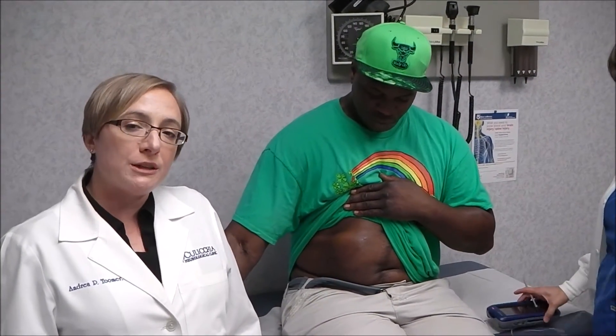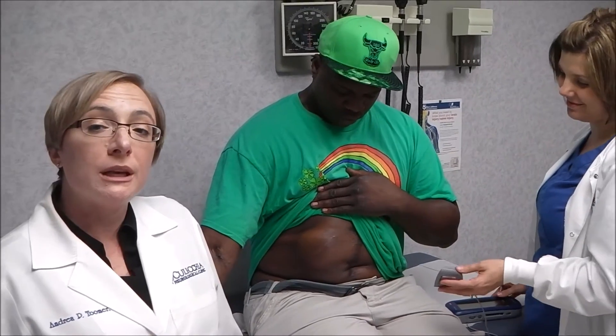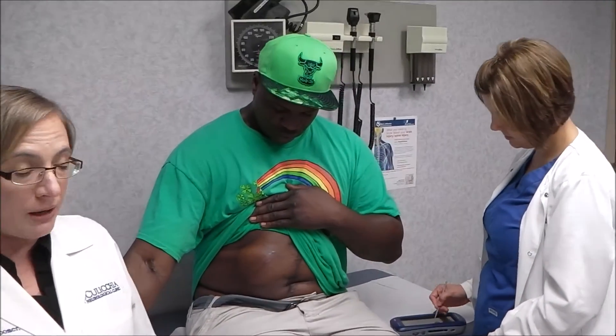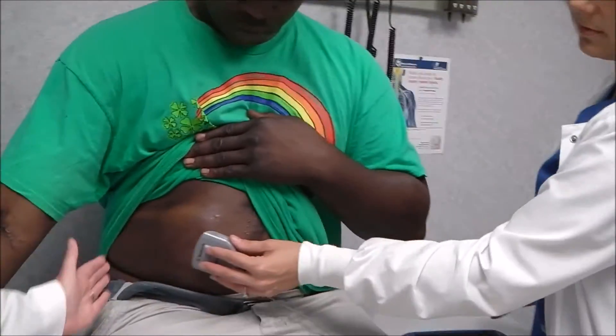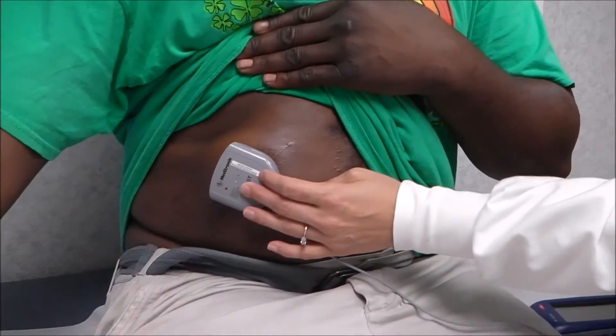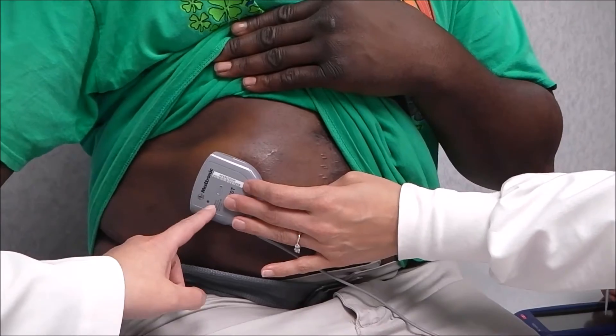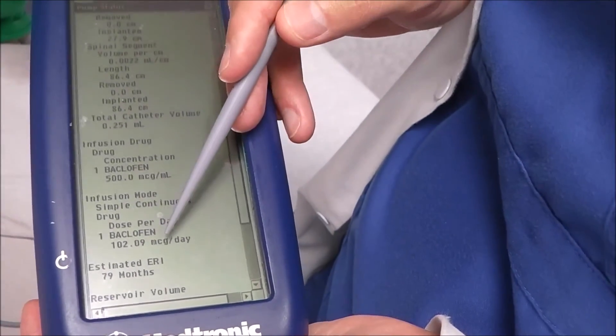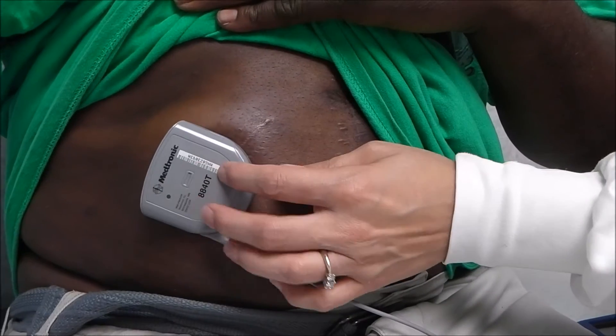When he first had his pump implanted, we started him at a dose of 50 micrograms per day. We have been slowly increasing his dose and he is now at a little bit over 100 micrograms per day and we're doing another increase now. His pump is located right here and by holding the programmer head over the pump, we can read all of the information on his dosing and then we can increase his pump dose.